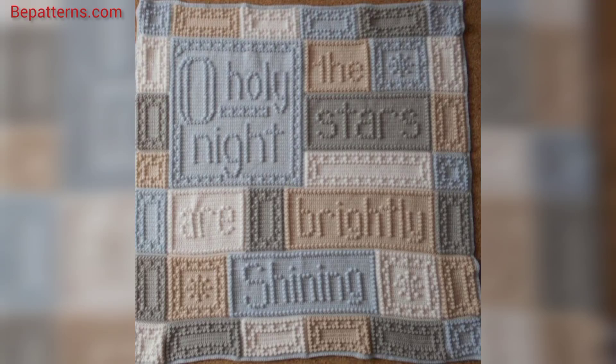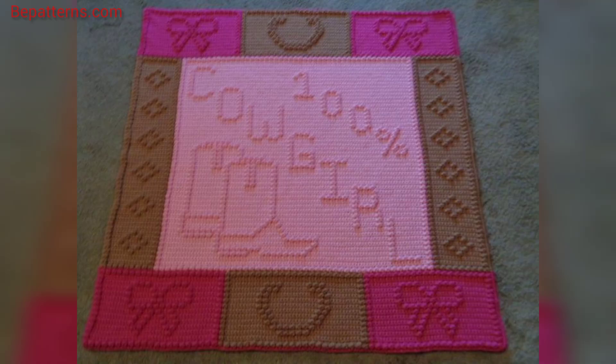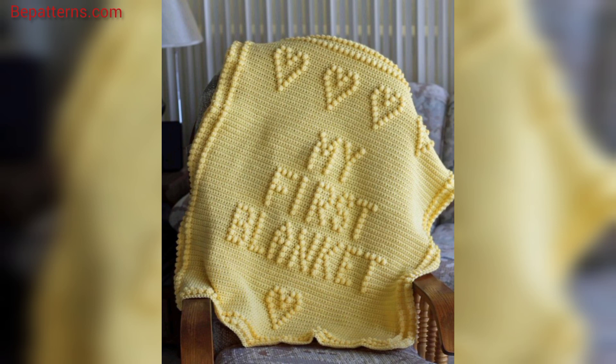Assalamu alaikum, welcome to my channel! How are you all? I hope you are good — God bless your friends and always be happy. In this video I am providing you very gorgeous and very trendy ideas for crochet baby blankets. These designs are so stunning and so unique, so don't skip the video — watch it start to finish, and share it with your friends and family.